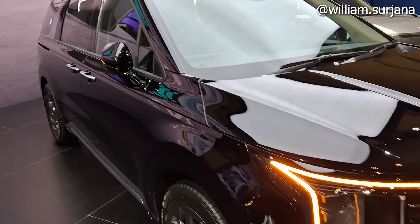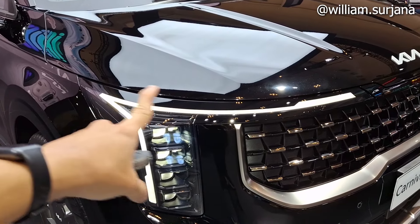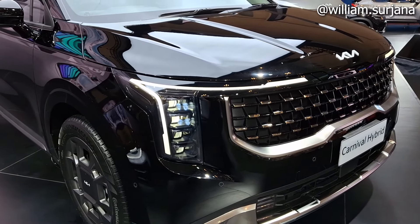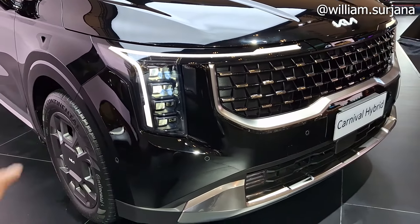Untuk detail headlamp-nya, sama seperti Carnival ini. Ini LED, dia tergabung dengan lampu sisi dan DRL. Bentuknya baru, keren banget. Lampu proyektor LED.